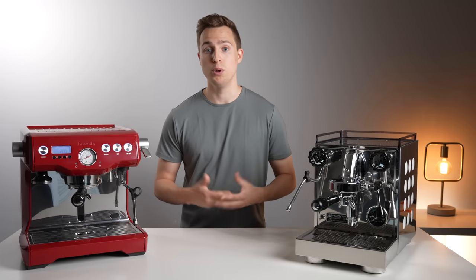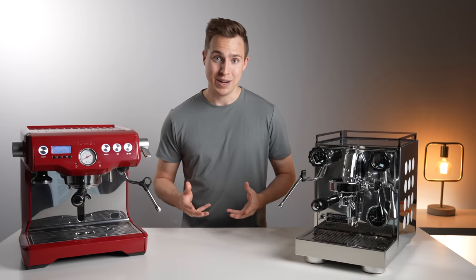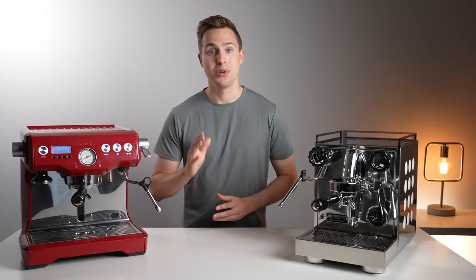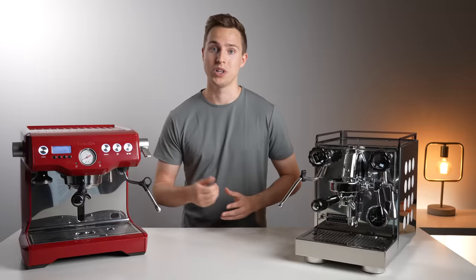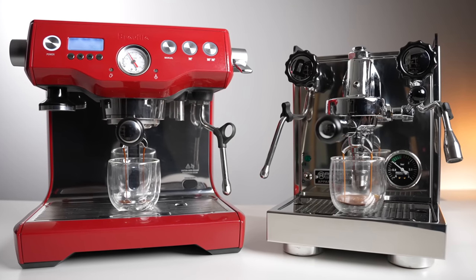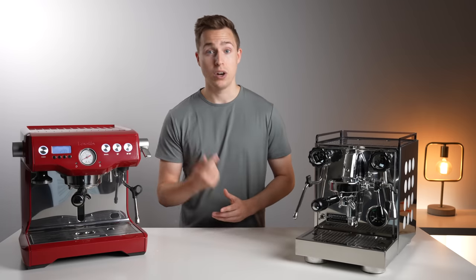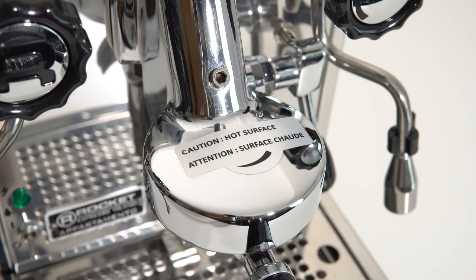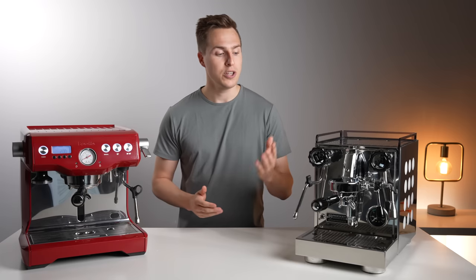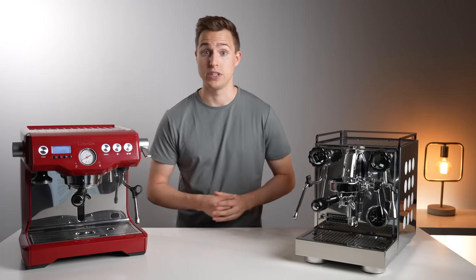One final thing to note before we move on to espresso performance is that the steam arms are on opposite sides of these two machines. This might seem like a trivial difference, but if you're planning to place your machine next to a wall, you're going to want to have the steam arm on the free side to give you more working room. Shifting to espresso, these two machines take very different approaches. An E61 group head constantly circulates warm water through nine pounds of solid metal. This huge thermal mass is what allows it to maintain a very consistent temperature, assuming that you purge the group head first to get rid of any overheated water vapor that might have gathered after long periods of sitting idle.